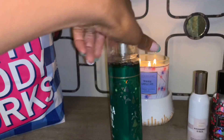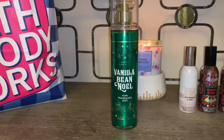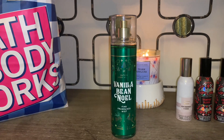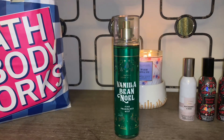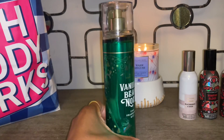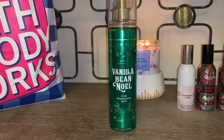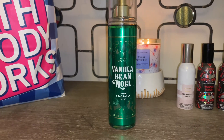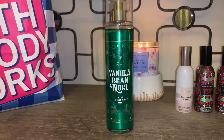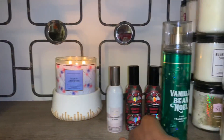For body care at 75% off, I picked up the Vanilla Bean Noel. I have a love-hate relationship with this one — when it first launched I fell in love, but the formulation has changed. It's still a nice fragrance; sometimes I love it, sometimes I don't. But it's such a good fall-into-winter scent that at 75% off I was happy to pick it up.